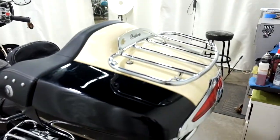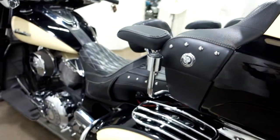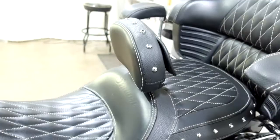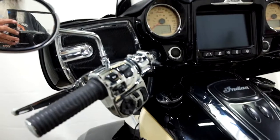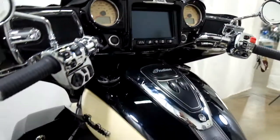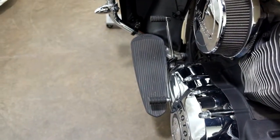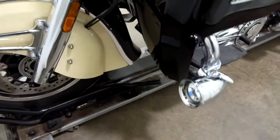And again, our luggage rack, saddlebag racks, passenger armrests, passenger footboards, driver backrests, and air intake. This bike has also had a tune done on it. Footboards for the driver with a heel-toe shifter, and again our fog lights.